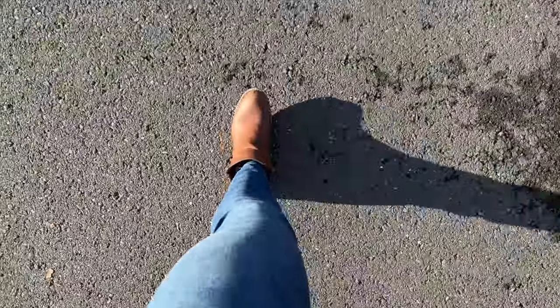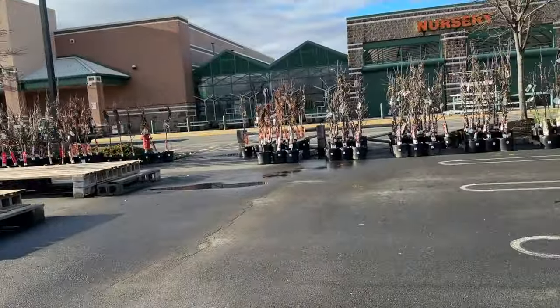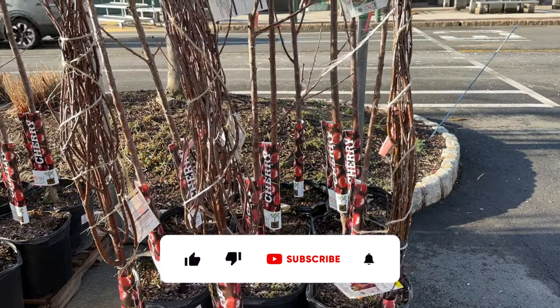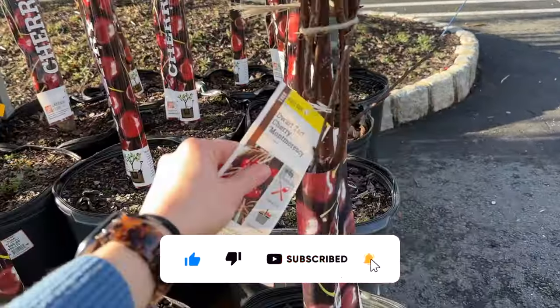At the garden center today I did notice that this isn't full throttle. There's definitely a smaller selection than you will get as we get into the warmer months, but still a really good selection on each type of tree, so we'll go through all of them today.